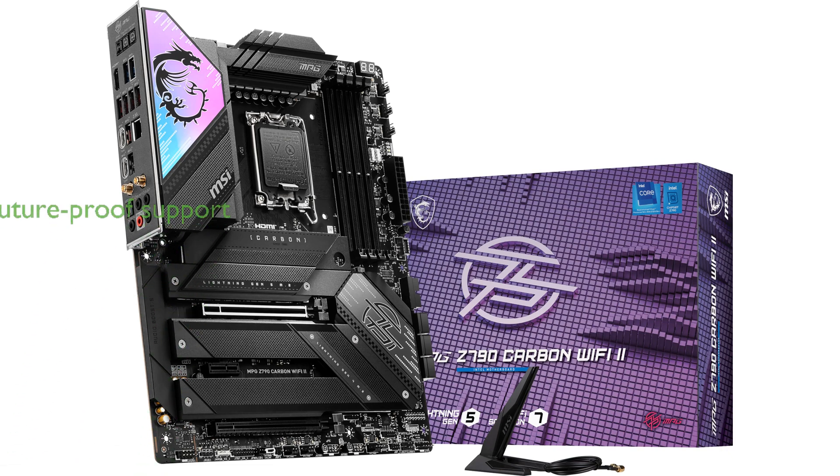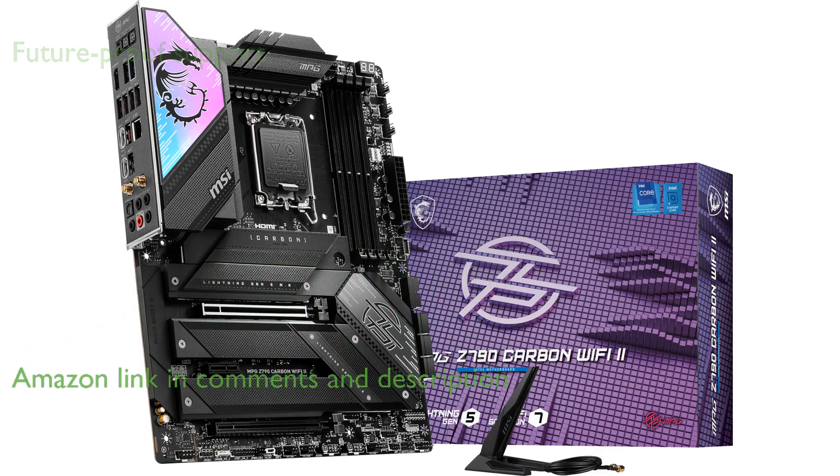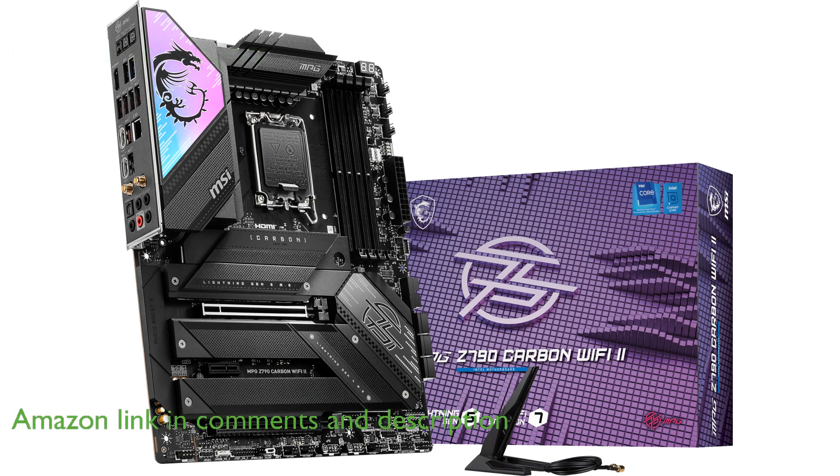The MSI MPG Z790 Carbon Wi-Fi 2 is a top-tier gaming motherboard that supports the latest 12th, 13th, and 14th generation Intel processors, making it highly versatile for future upgrades.